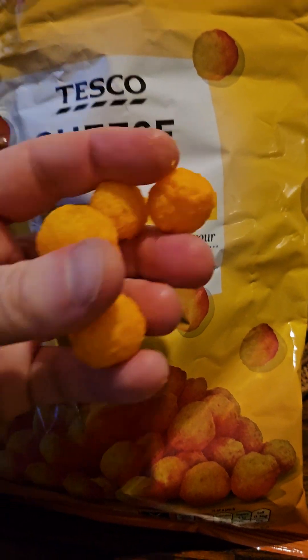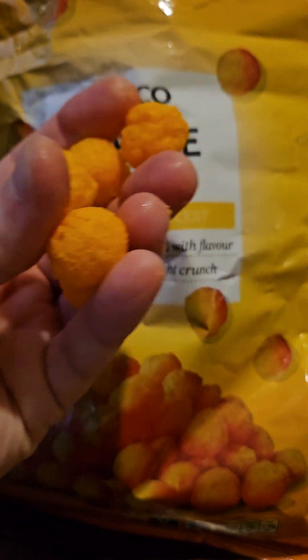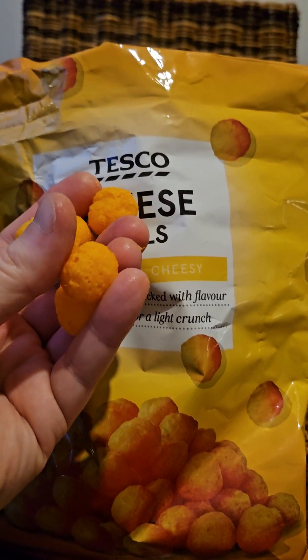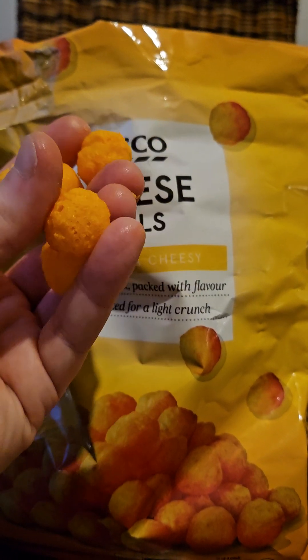Let's get some of these balls out and give them a try. There they are — there are the balls. They're a bit bigger than a Malteser, certainly a lot yellower than a Malteser. Let's give them a try.